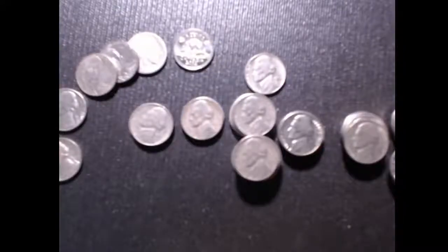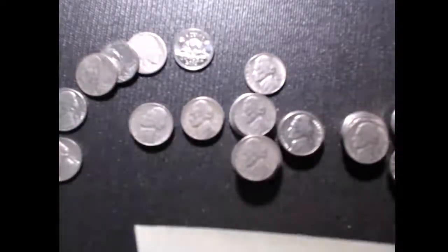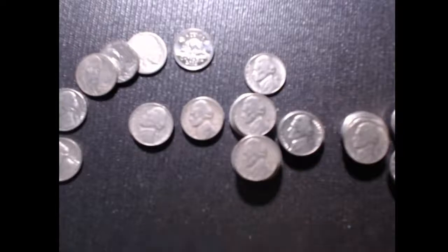Hey guys, welcome back to another episode of CJ's Coins and Crafts. This is a recap of the last two boxes that I was able to go through. I was able to get through a box of pennies that I was not impressed with, and a box of nickels that was decent, so let's get right into it.